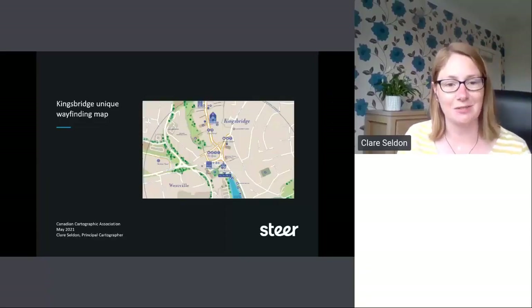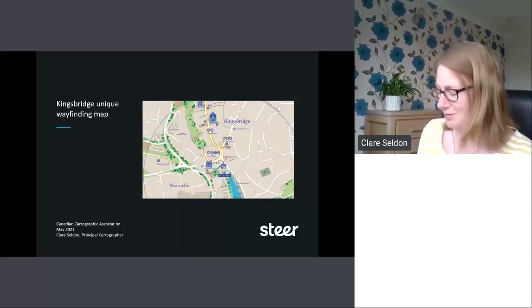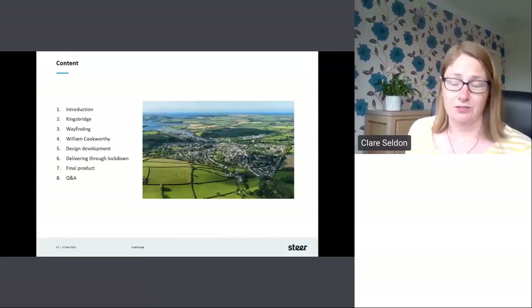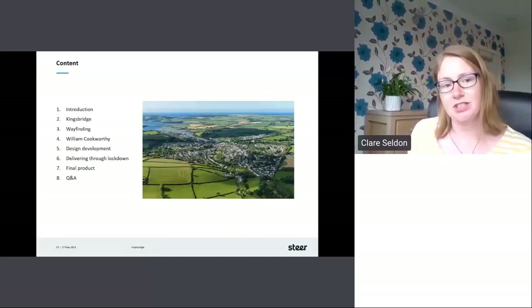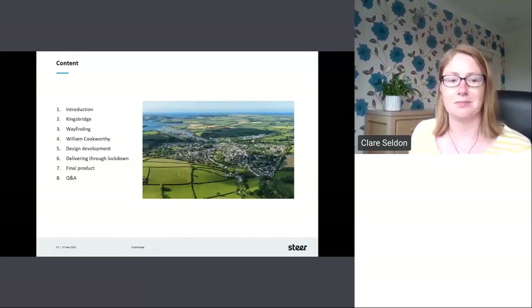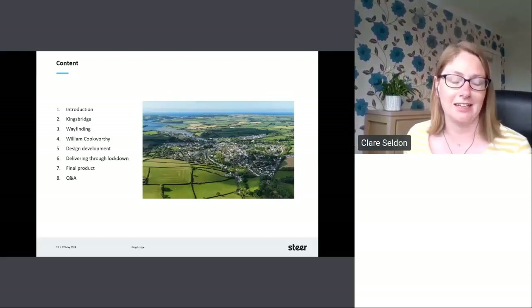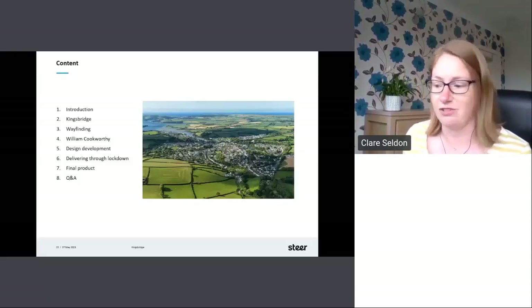So Kingsbridge — I'm going to talk about the Kingsbridge unique wayfinding map. I'll do a bit of an introduction as to who worked on this, talk about Kingsbridge itself, the wayfinding aspect of it, who William Cookworthy is, the design and development of the product, and then a little bit about delivering through lockdown and our final product.